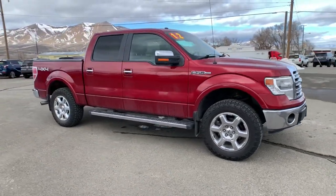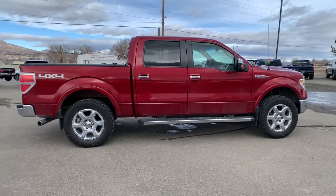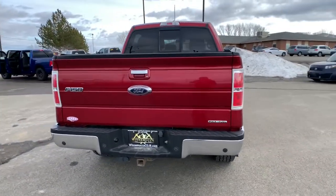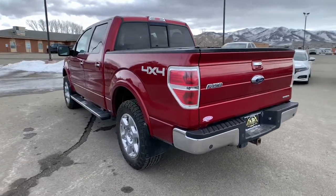You just found the 2013 Ford F-150. This vehicle still has fewer than 150,000 miles on the clock, so it won't last long. Enjoy a new level of ease and confidence, whether at work or play, when you're in this F-150.